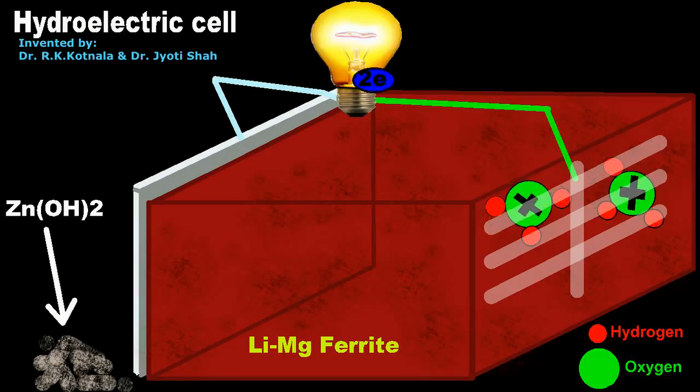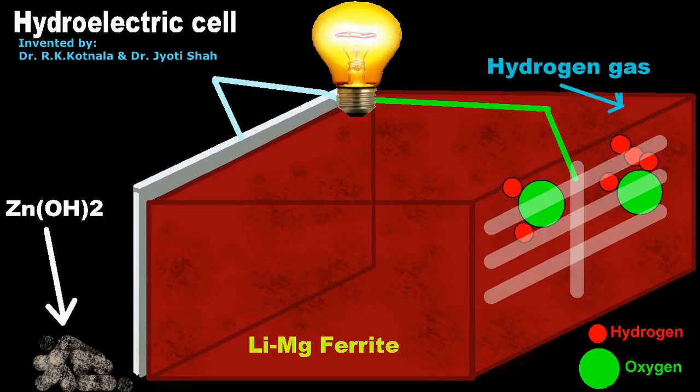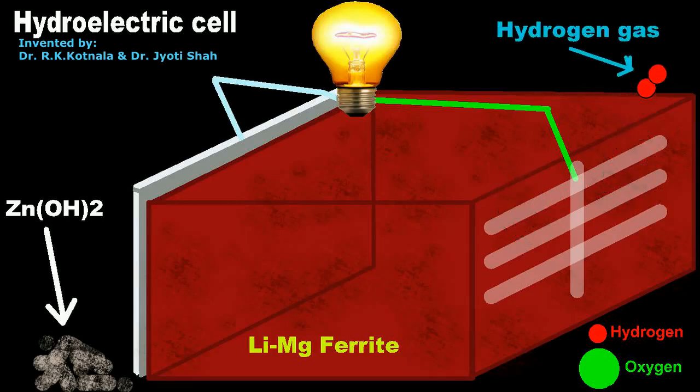These two electrons combine with hydronium ions at the silver electrode to form hydrogen gas. The flow of electrons takes place from anode to cathode through the external circuit.